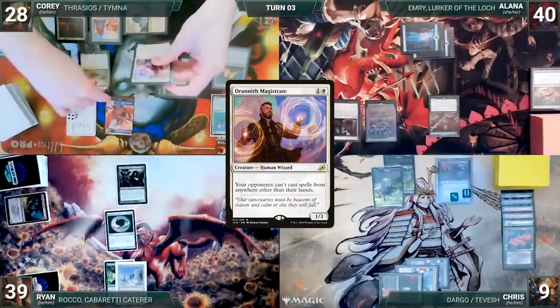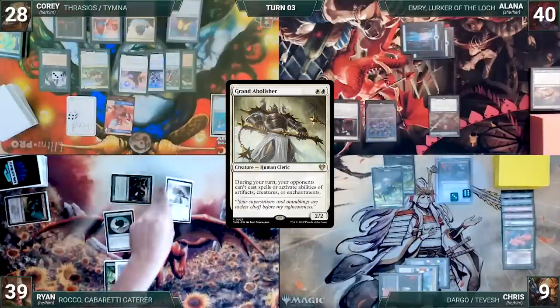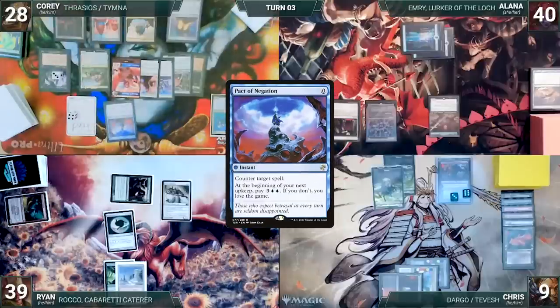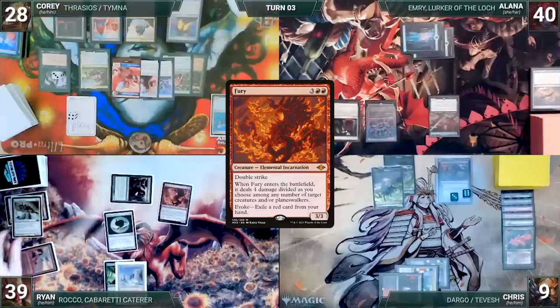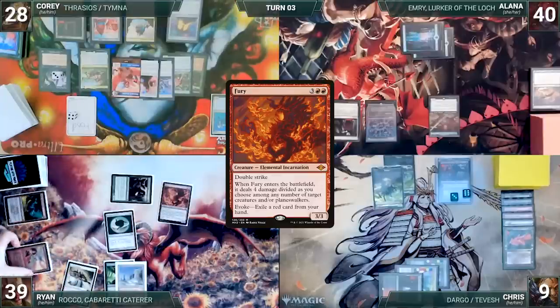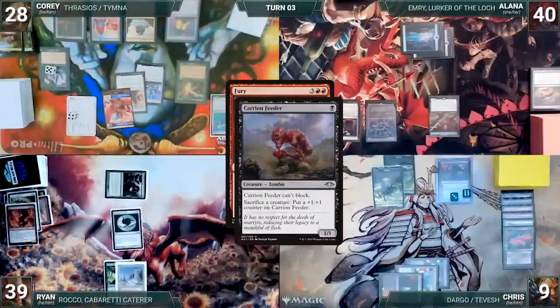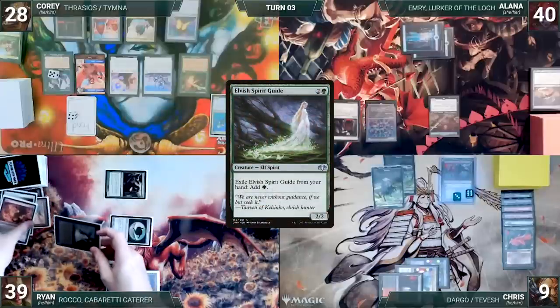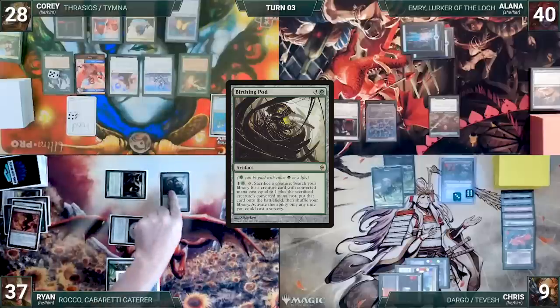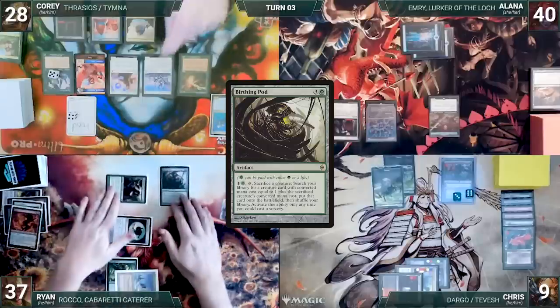Cory untaps with Ryan through Seedborn Muse. Ryan draws and casts a Grand Abolisher. In response, Cory casts Pact of Negation, countering Abolisher. Next, Ryan evokes Fury, exiling a red card. Fury enters, targeting Samwise Gamgee and Collector Ouphe. In response, Cory sacrifices them to Carrion Feeder, putting two +1/+1 counters onto it. Then Fury sacrifices itself. Ryan exiles an Elvish Spirit Guide from his hand, adding a green, and pays two life to help cast Birthing Pod. Cory draws through Esper Sentinel, and Ryan ships the turn.